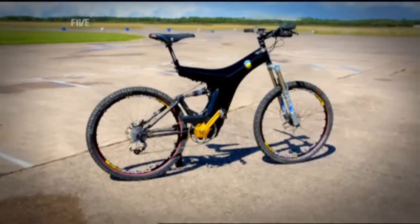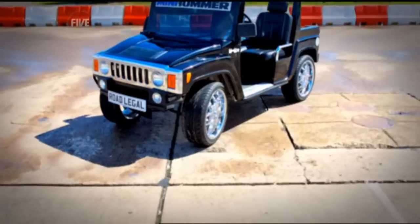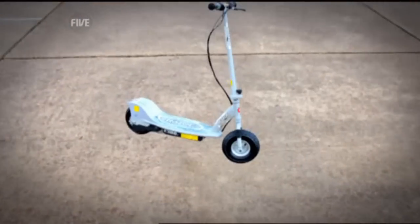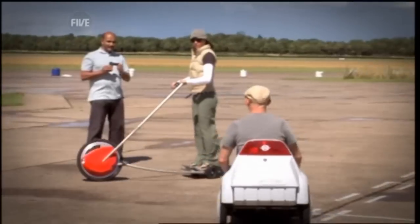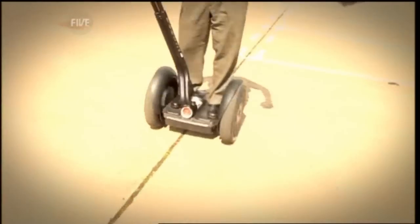And what better way to start it than with a race? But not just any kind of race. This was going to be the maddest, baddest transport race you could possibly imagine ever in the history of Mad Bad Gadget races. The aim: to find out exactly what is the fastest personal transport gadget you can buy.